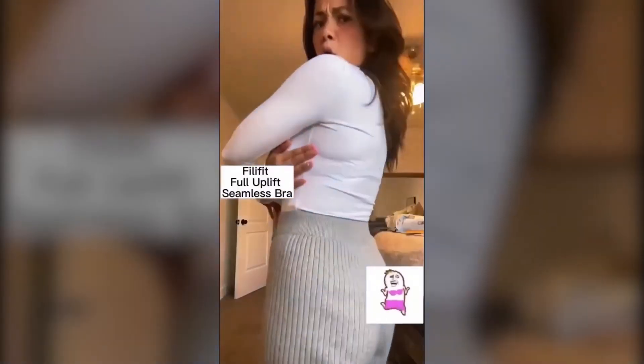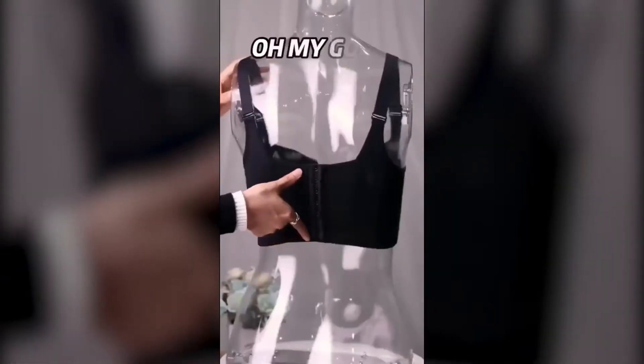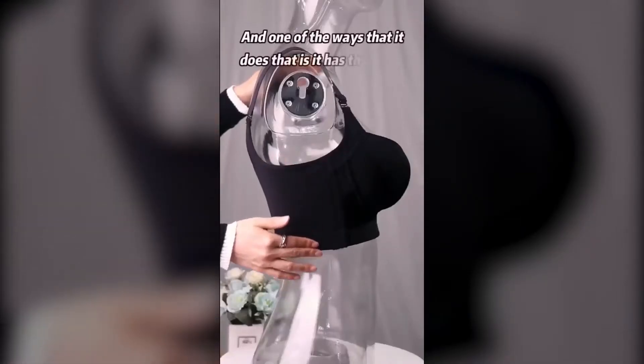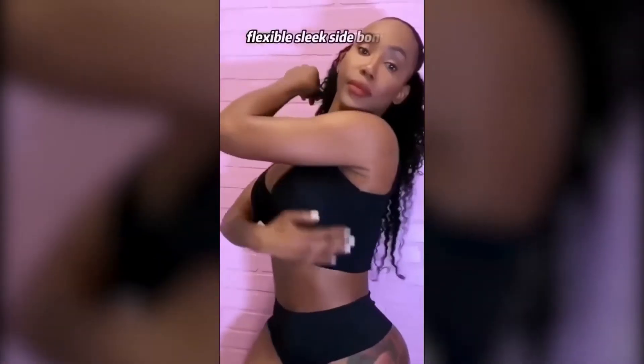This is a very, very comfortable bra. You're getting a little bit more stress here, so it's smoothing everything out. It's amazing. And on top of it, it's like the most comfortable bra that you could own.